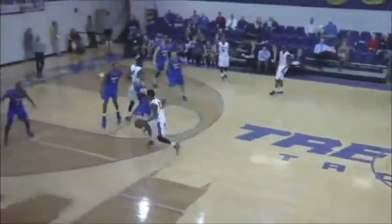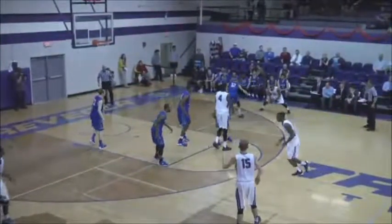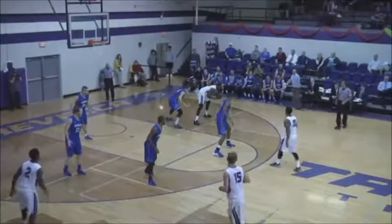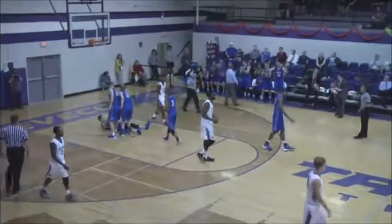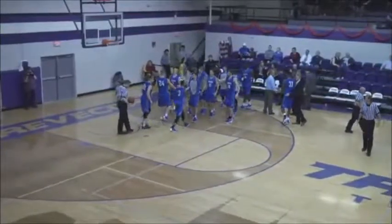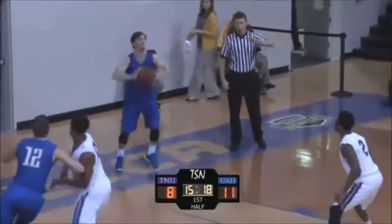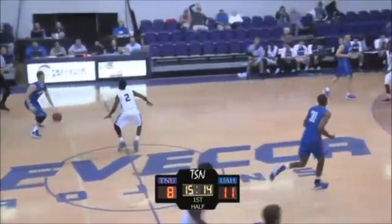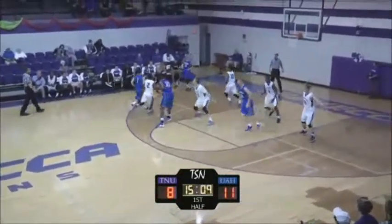Right side Sanford. Sanford looks to drive — can't. Now swing it around. Palm at the elbow. Now to Walden — Walden finds room from 18, off the mark. Rebound taken away by Gardner. Now Roberts has it knocked loose. Sanford with the steal, going to take it all the way and lay it in — oh, he missed it. Came off the iron a little too hard. Nice steal, nice drive, but just couldn't get it to fall.